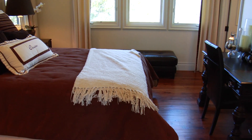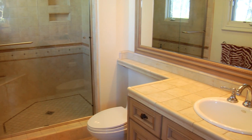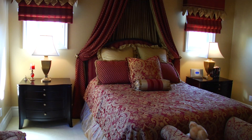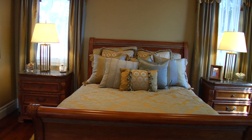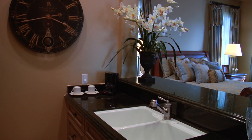All secondary bedrooms are spacious with ample closet room, and each comes complete with its own custom bath. The upstairs guest suite has its own kitchenette, bath, plenty of space for relaxing, and a private exterior entrance.